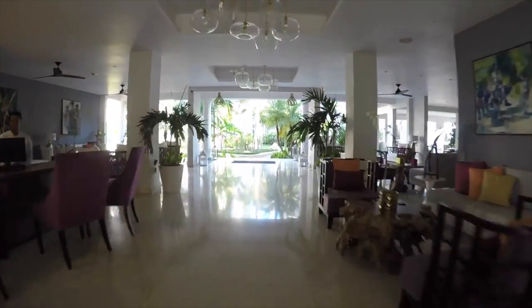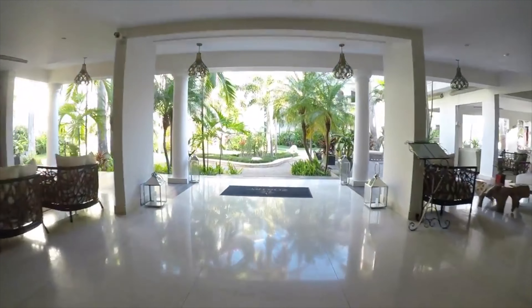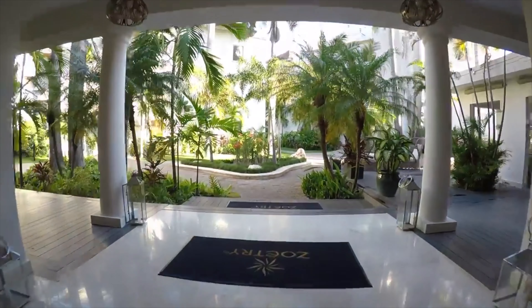This is Zotry Montego Bay Wellness and Spa. Take a look at this comprehensive review that me and my wife have done for this resort in Jamaica.